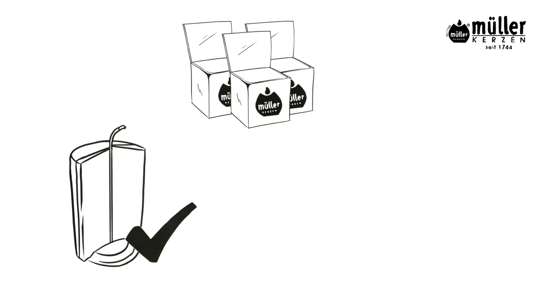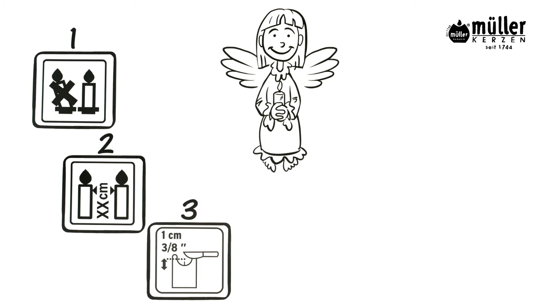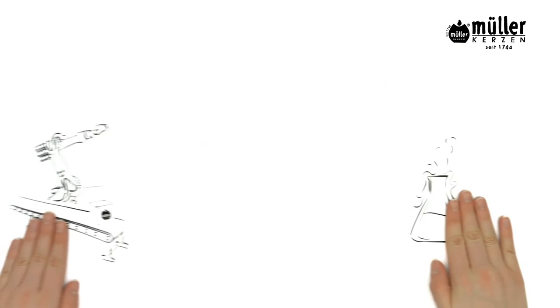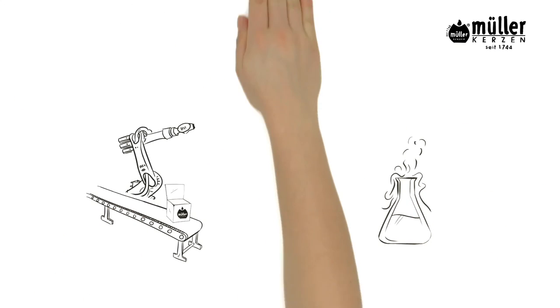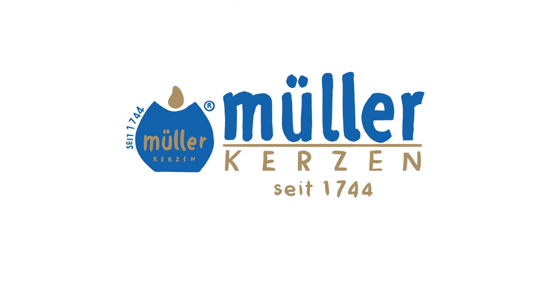But of course, it is wise not to rely solely on the guardian angel BSS. Please consult our burning information too. And we will continue our research for you to enjoy our candles as long as possible. Candle Factory Muller.